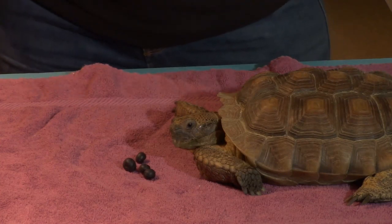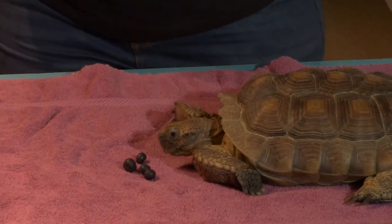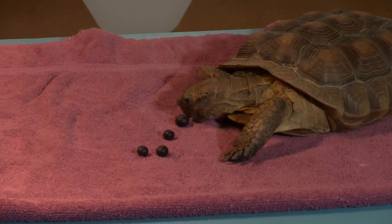Remember, if you call Segundo a turtle, you're not wrong. But if you call him a tortoise, you're just a little bit more accurate and a little bit more correct. Thank you so much for joining me today, and have a great rest of your day.